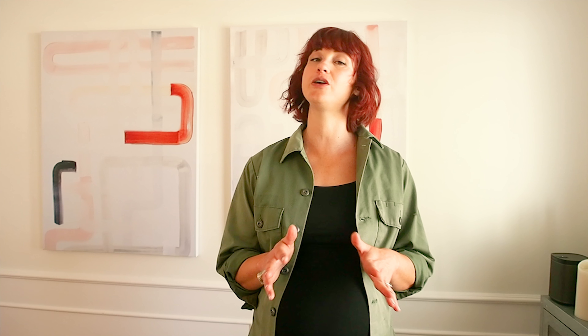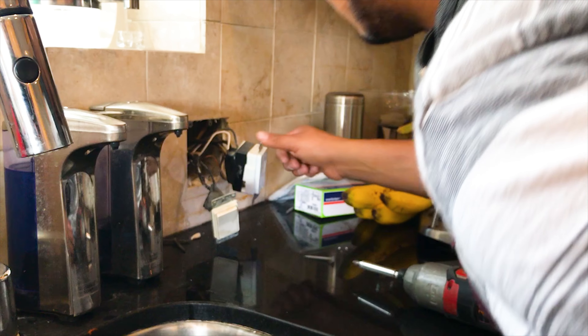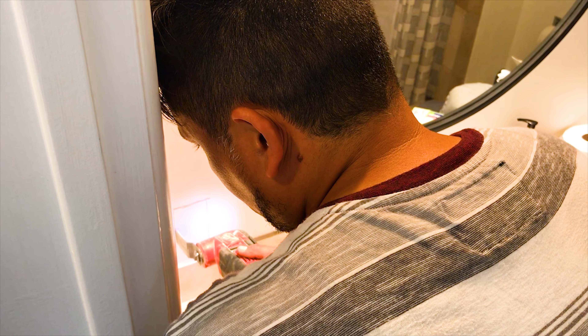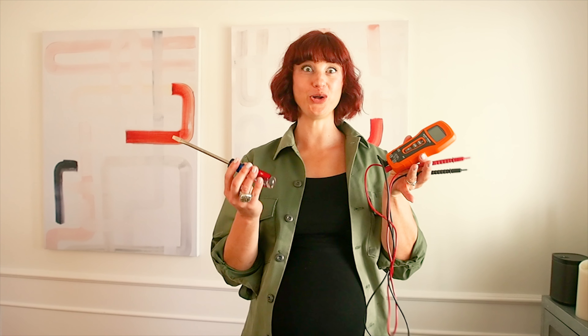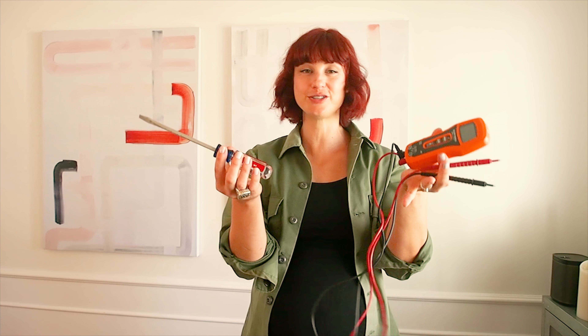So this is the Leviton Decora Smart Dimmer, and it's Wi-Fi enabled. The reason we chose this was essentially for security purposes. So if we're out of town, for instance, we can control it via the app and make it seem like someone's here. If we're just coming home late at night and want to make sure that we have lights on in the house, we've got that. But it also creates cool moods — you can set it for a special time, so movie night, sexy night, all of that good stuff.